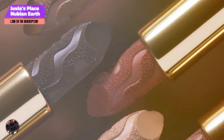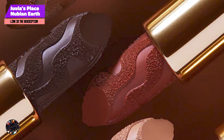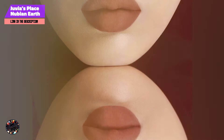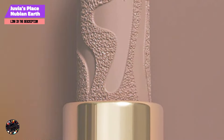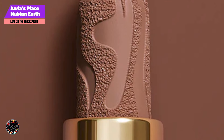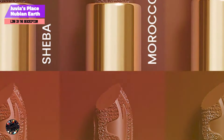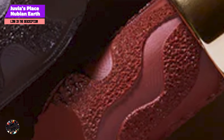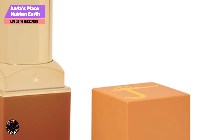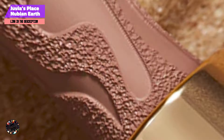Benefits and usage: This lipstick is perfect for achieving a sophisticated, earth-toned look that pairs beautifully with dark skin. Its creamy texture makes it easy to apply and comfortable to wear, while the intense pigmentation ensures a bold, eye-catching color. For best results, apply directly from the tube or use a lip brush for more precision. Usability: Juvia's Place Nubian Earth Lipstick is easy to apply, offering a smooth and even finish with each swipe. The formula's hydrating properties make it comfortable for all-day wear, and the matte finish is perfect for those who prefer a non-glossy look. Its rich color makes it versatile for various occasions.